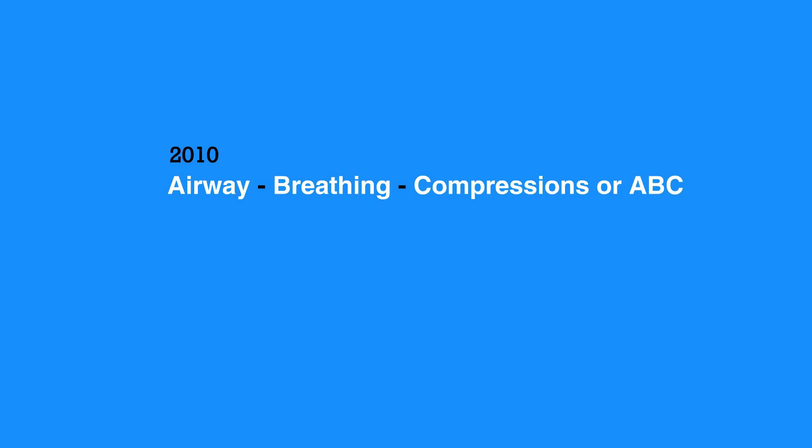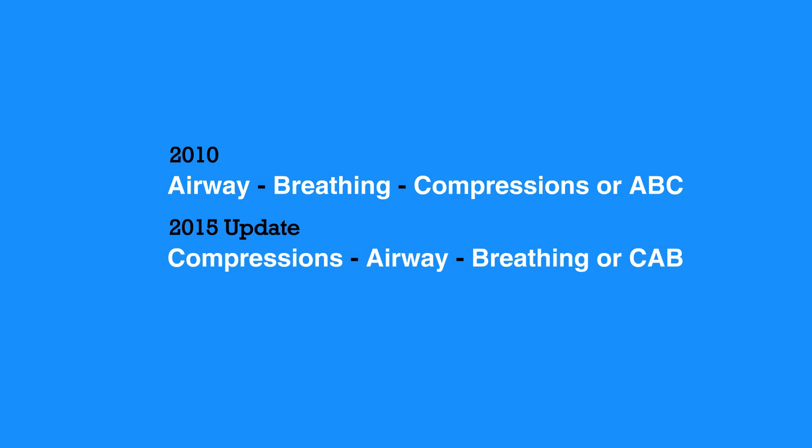Previously, the initial steps were Airway, Breathing, Compressions, or ABC. The literature indicates that starting compressions earlier in the process will increase survival rates. Therefore, the steps were changed to Compressions, Airway, Breathing, or CAB.